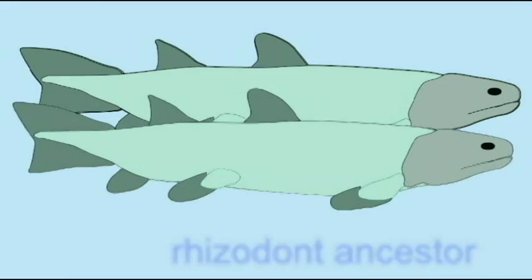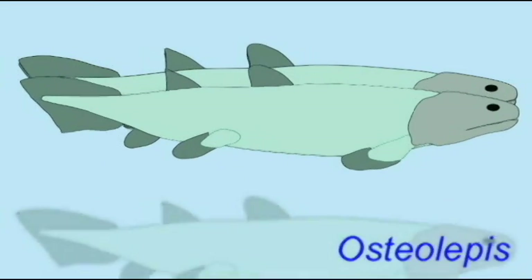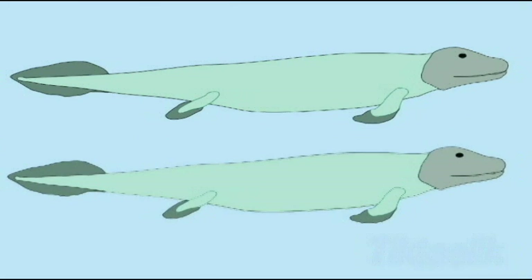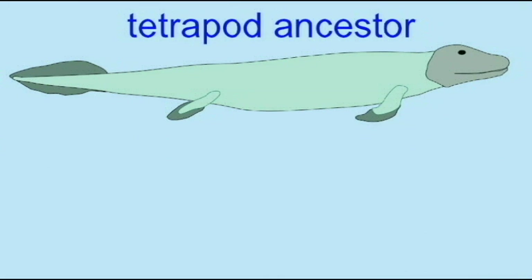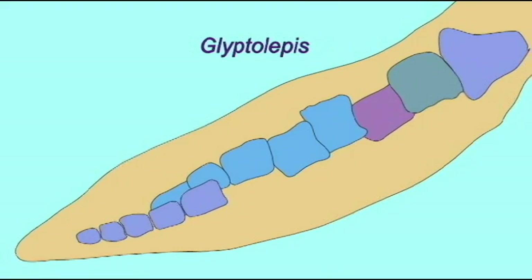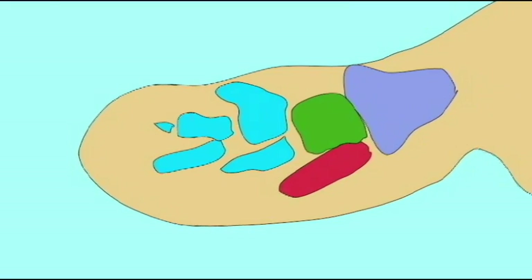In the Devonian period, there were a number of sarcopterygian fish which evolved fins possessing the same bones as tetrapods would possess in their arms and legs. These sarcopterygian fins possessed a humerus, a radius, an ulna, and carpal elements in the pectoral fin.